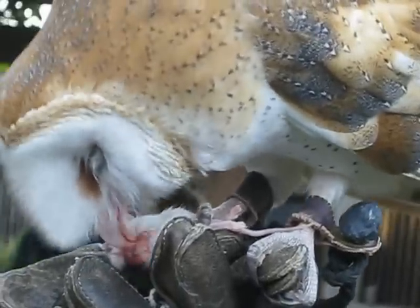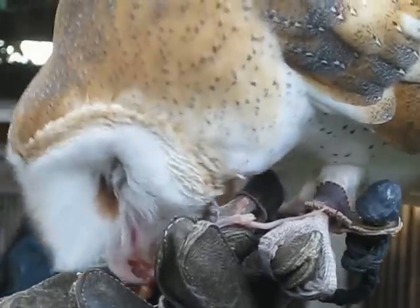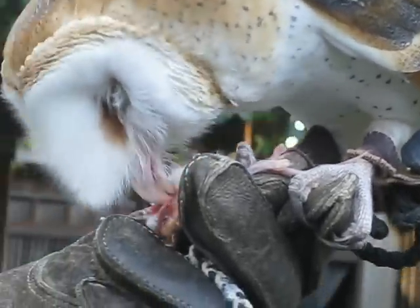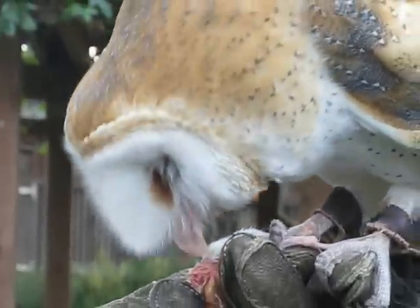That's a barn owl and the other one's from a great horned owl. Both of these can be found in California and across North America. But the barn owl is found all over the world, except for Antarctica. And the great horned owl is found in North America and South America.